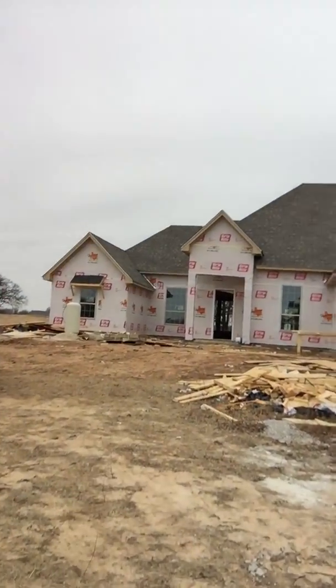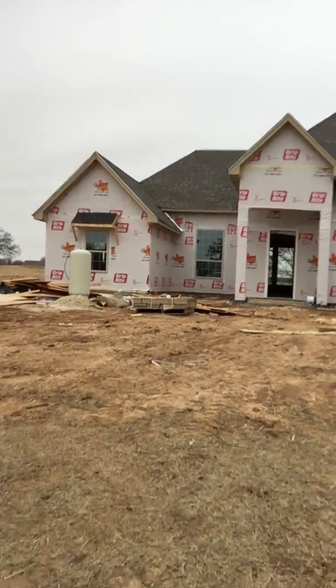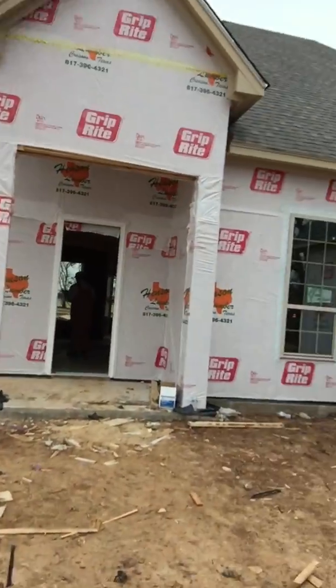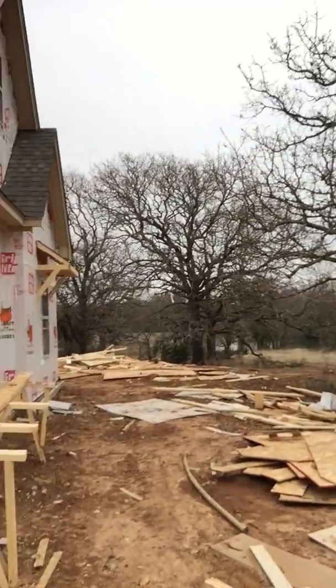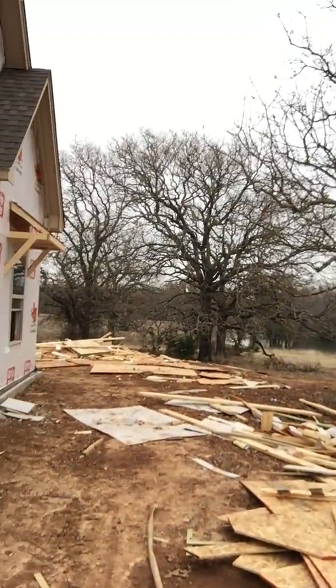We are out here today in Weatherford putting up new signs at new houses. I wanted to share one of my favorite floor plans that Premier Homes is building here on Friendship Road in Weatherford, Texas. We're just north of Weatherford Lake and this house is about 3,450 square feet sitting on two acres with oak trees galore. There is a tank just over there and it is about as peaceful and quiet as it gets out here.